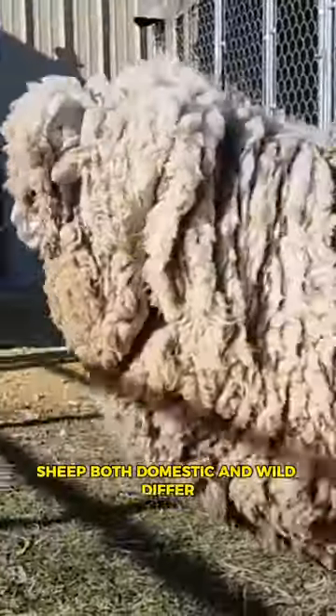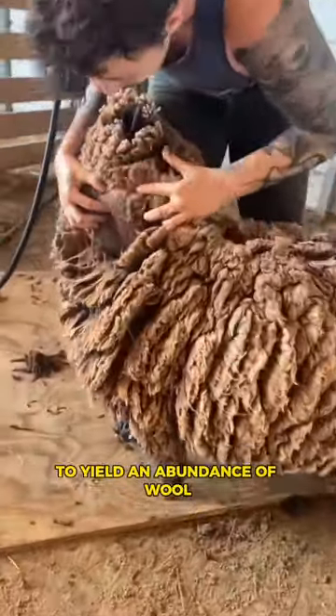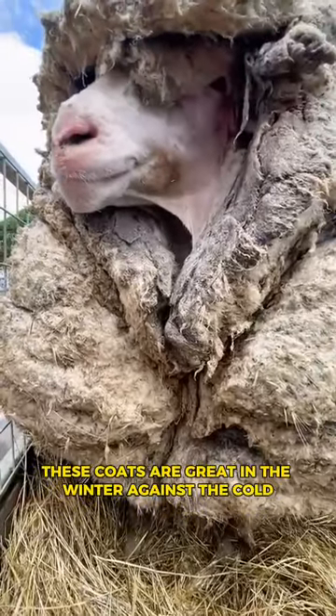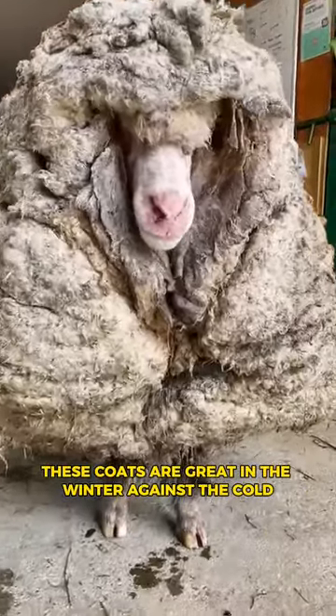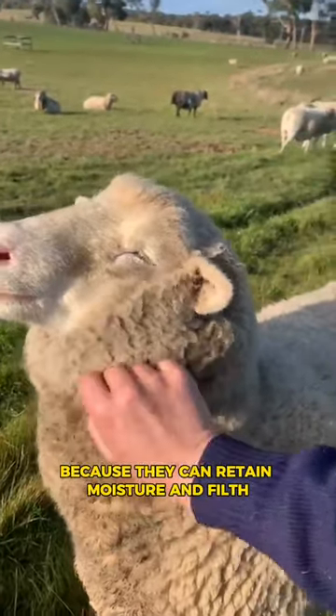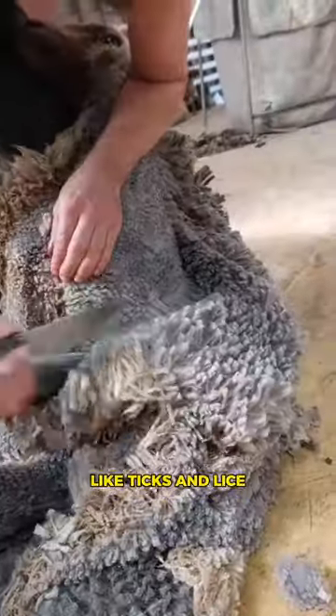Sheep, both domestic and wild, differ. Domestic sheep are deliberately bred to yield an abundance of wool that is denser, heavier, and thicker. These coats are great in the winter against the cold, but in the spring they are hot and scratchy because they can retain moisture and filth, which makes them a haven for bacteria and parasites like ticks and lice.